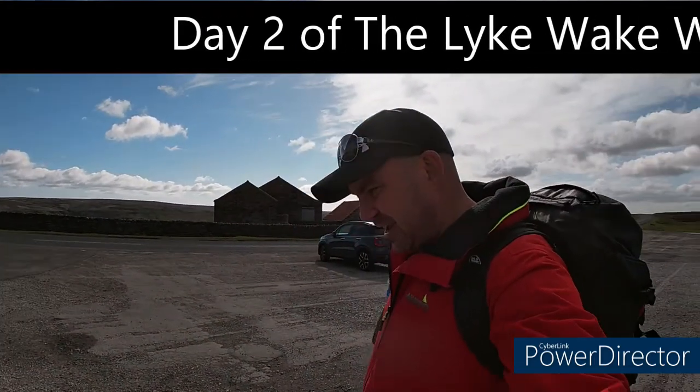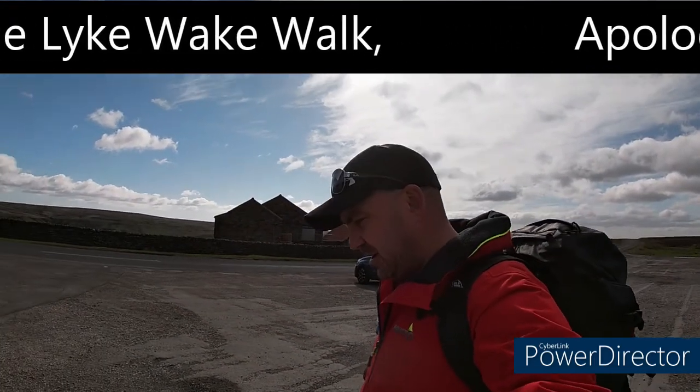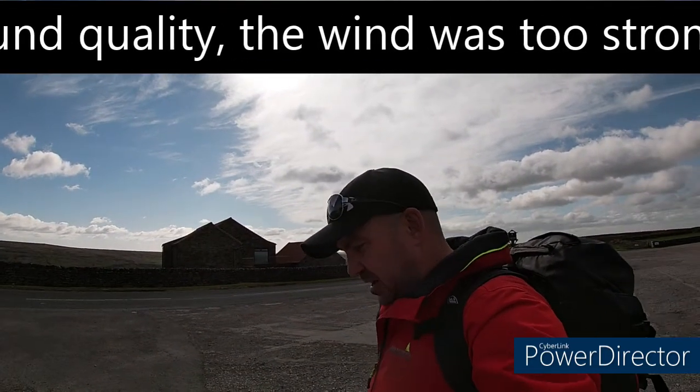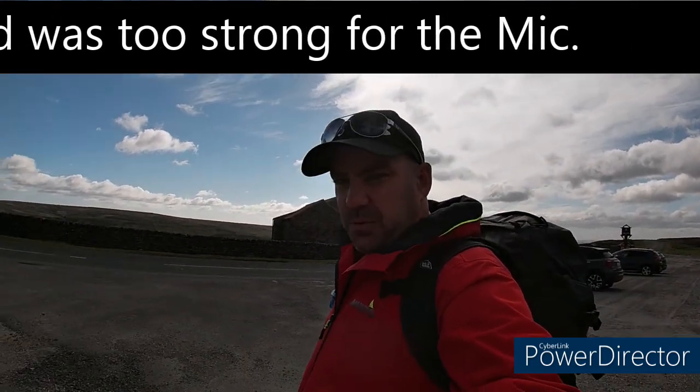So here we are, left outside the Lion Inn, day two of the lightweight walk. If you didn't see day one, I'll put one on the board for the first day first, and then at the end I'll continue on it.